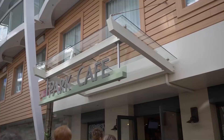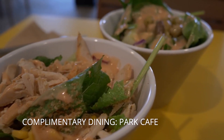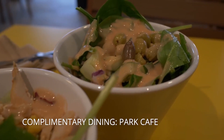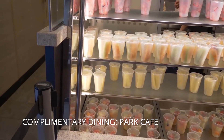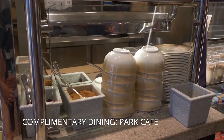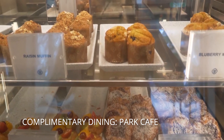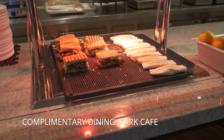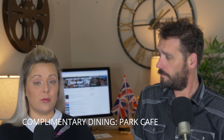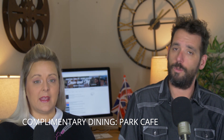Another restaurant we really enjoyed was Park Cafe, located in Central Park. It became our favorite lunch spot because they have fresh salads where they mix them right for you — so good. They also have soup and sandwiches. For breakfast they serve egg sandwiches, bagels, panini, cereals, and yogurt, plus a huge complimentary coffee station. It does get very, very busy, so I recommend eating early or late, especially on port days.